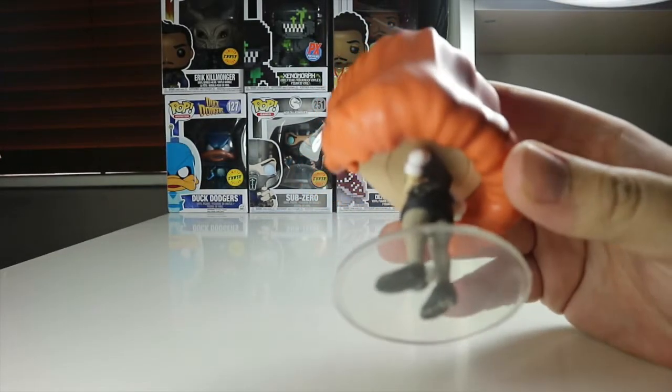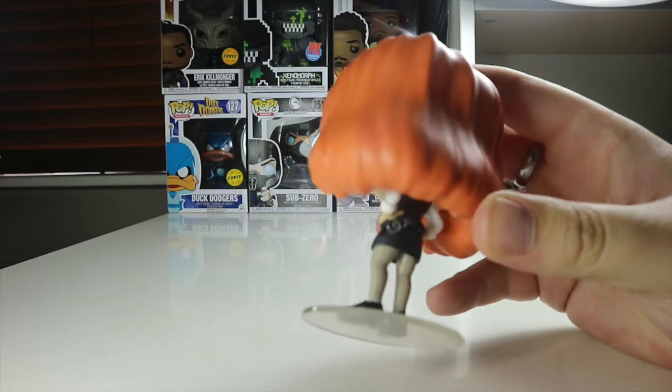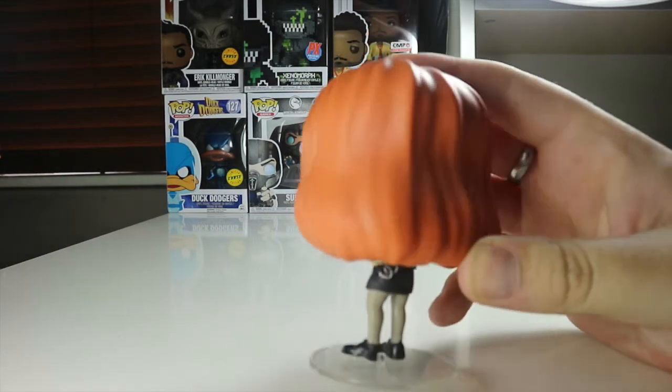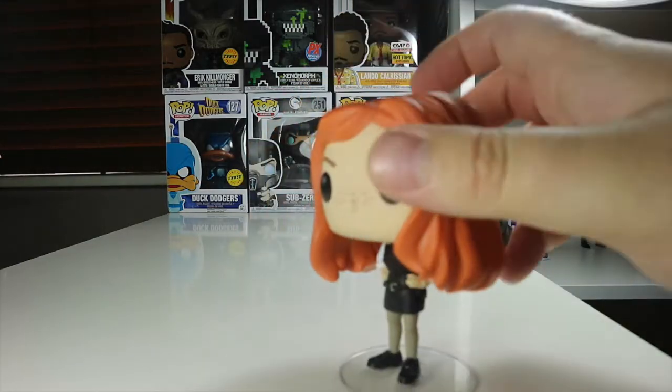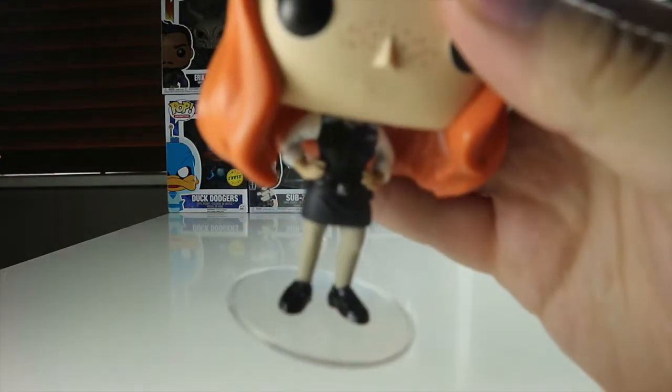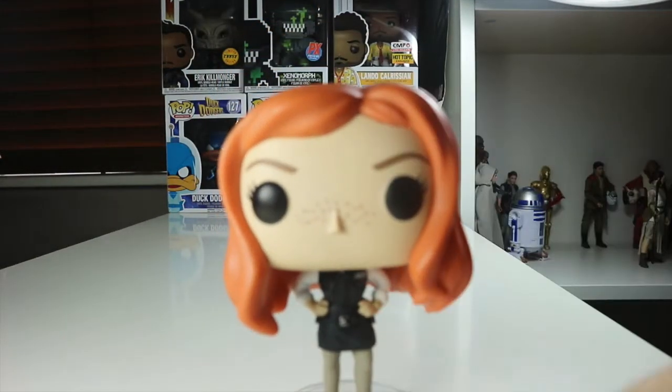She is wearing a police uniform from the episode where the Doctor meets Amy Pond for the first time, and it turns out that she is a kiss-a-gram. Nice pair of handcuffs there on her back, she's got a policewoman's belt on. On the front she's got a walkie-talkie, it says police, and she's got her stripes.